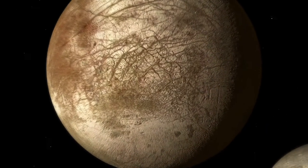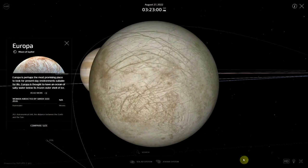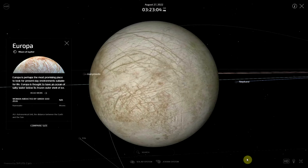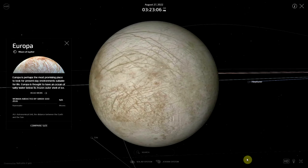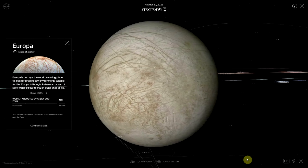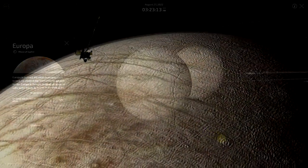Europa has only a tenuous atmosphere of oxygen, but in 2013 NASA announced that researchers using the Hubble Space Telescope found evidence that Europa might be actively venting water into space, meaning the moon is geologically active in the present day. If confirmed by follow-up observations, the plumes of water could be studied by future spacecraft similar to how Cassini sampled the plume of Saturn's moon Enceladus.